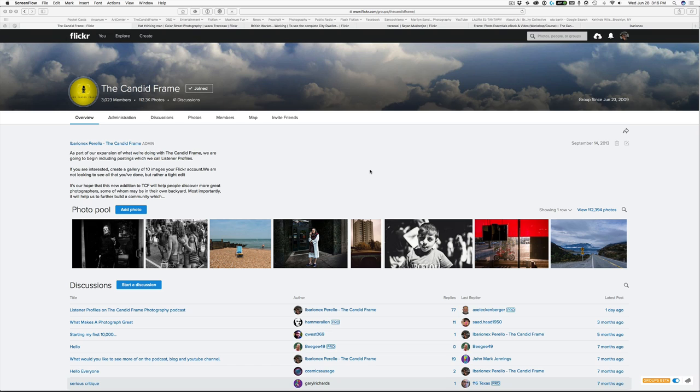Hi everybody, this is Ibody NX from the Candid Frame. One of the things that I'm always thinking about when I try to make my photographs is that I want them to be more than just documenting what my subject looks like.